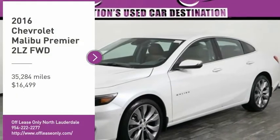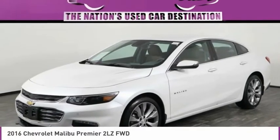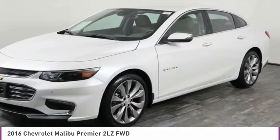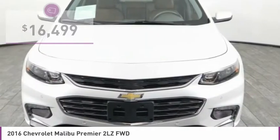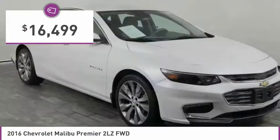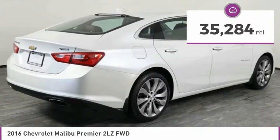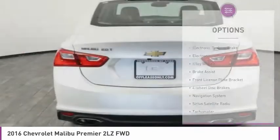Come test drive the 2016 Malibu. A combination of performance and fuel economy, the Malibu is a great commuting car and is priced below $20,000. This vehicle has less than 40,000 miles. Here are some of this vehicle's great options.